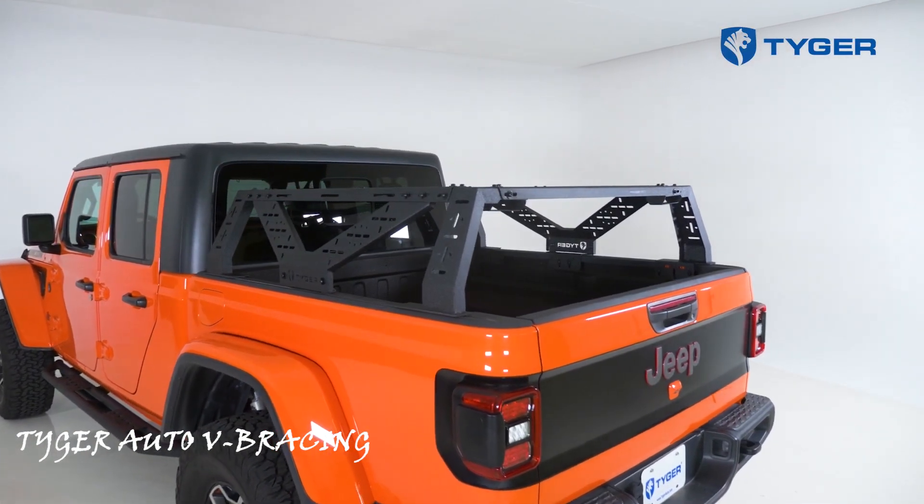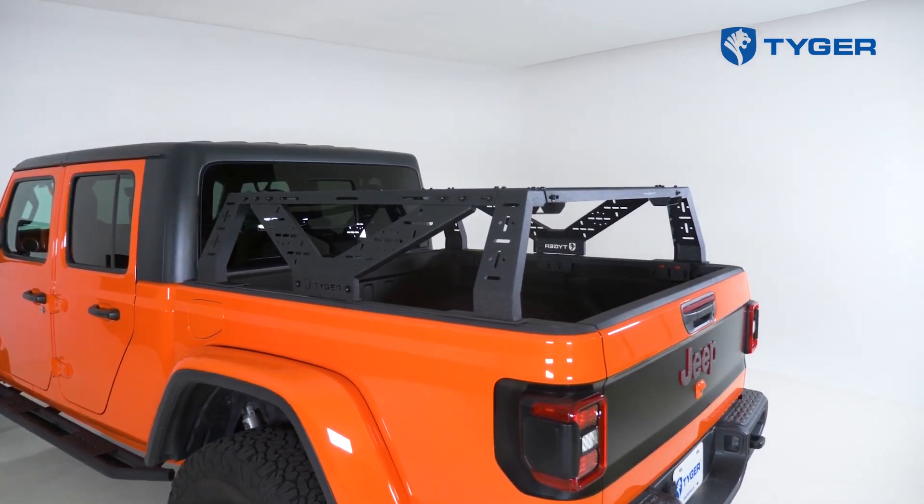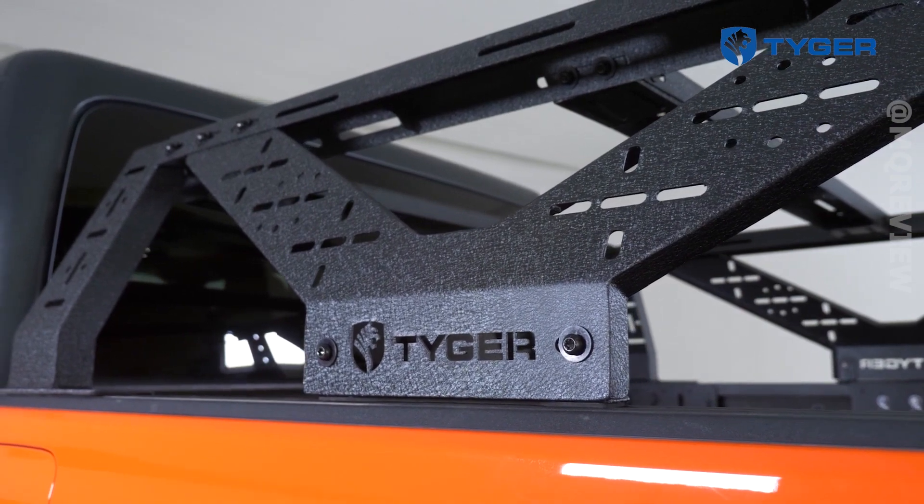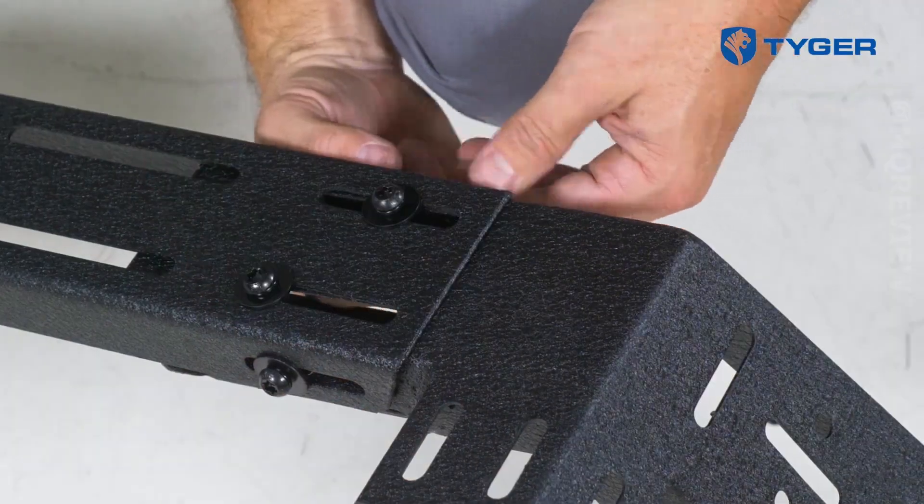Pickup trucks are popular worldwide. In 2016, about 2.7 million pickup trucks were sold in the US alone, and back in 2007 the segment became the most popular vehicle category.